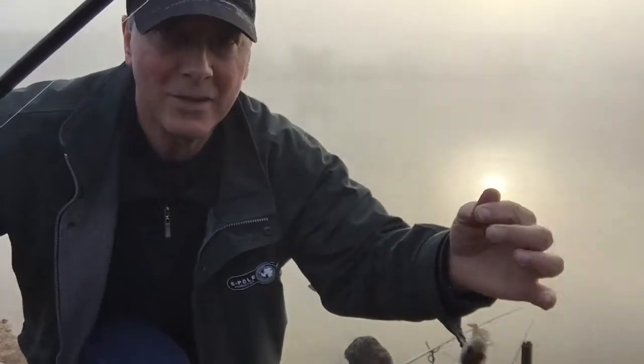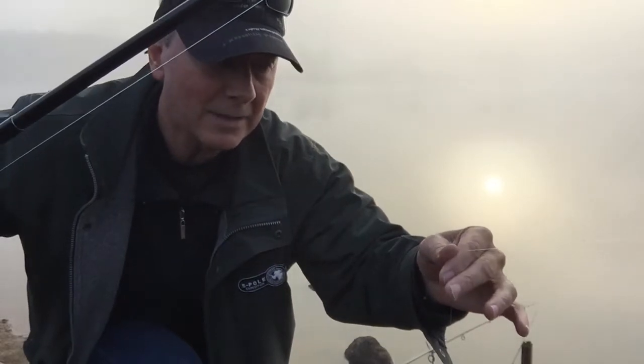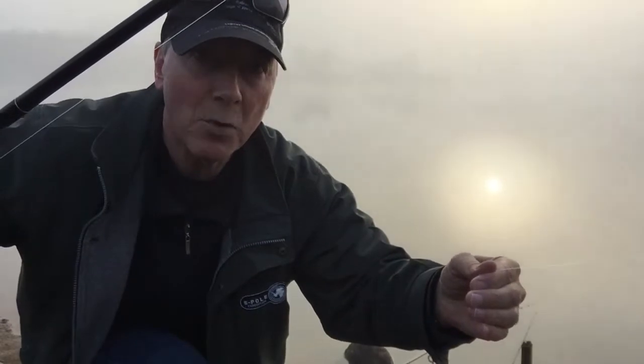First catch — a little redfin! What I'd done is cast in and hadn't got any action for about five or six minutes. I just twitched the bait and it took it straight away. So that's something you can do — just a couple of winds of your reel — and you might get a fish that's just waiting there but not striking because it's waiting for the bait to move.